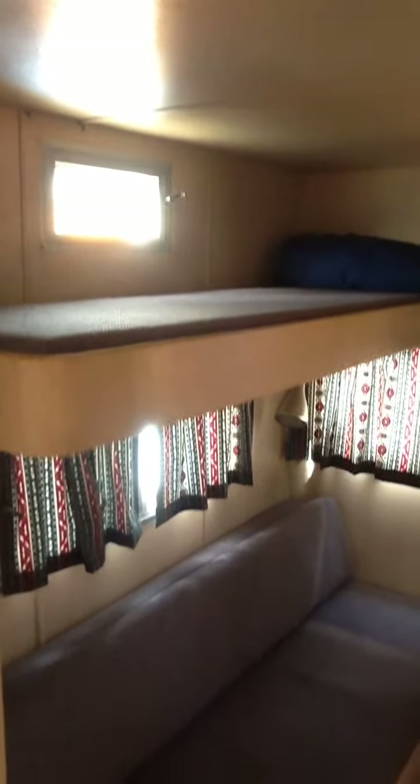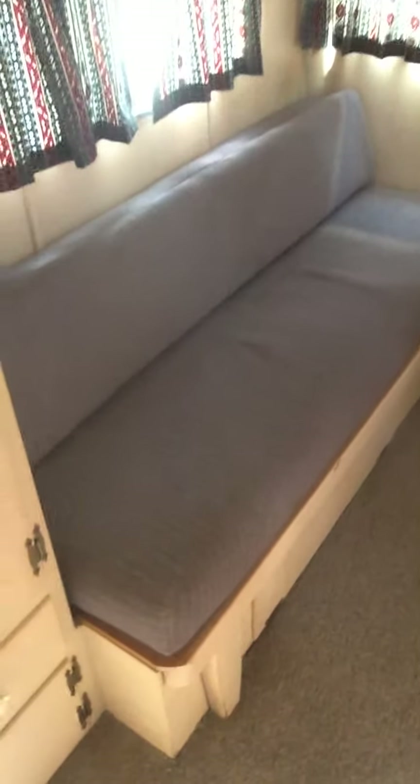Taking a view of the back now, we have a bunk up on top and a pull-out double bed down on the bottom. The upholstery in here is also fairly new — nice tweed.